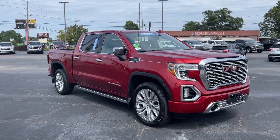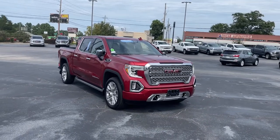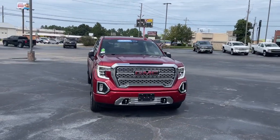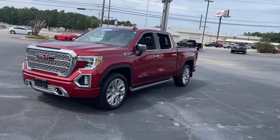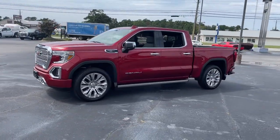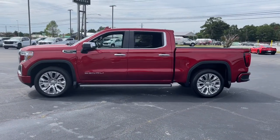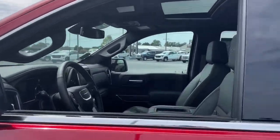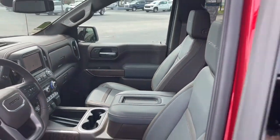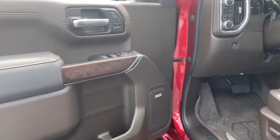Look no further than the 2022 GMC Sierra. With less than 5,000 miles on the odometer, this vehicle provides excellent value. Here's a good-looking Sierra that offers impressive towing and hauling capacity and a spacious cabin with amenities like standard touchscreen infotainment and smartphone integration. Available in a wide range of powertrains including V8 and diesel, this remarkable full-size pickup is designed to exceed your expectations.